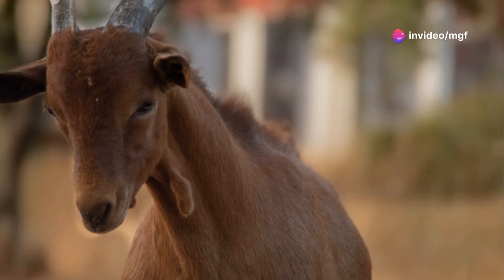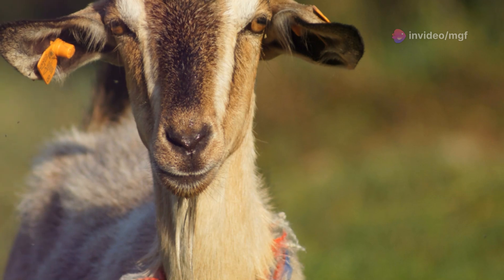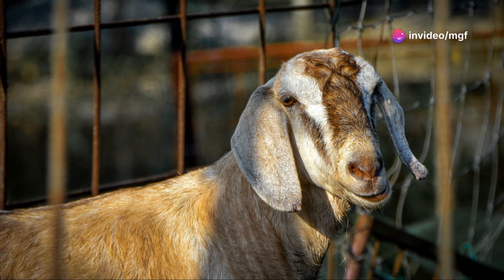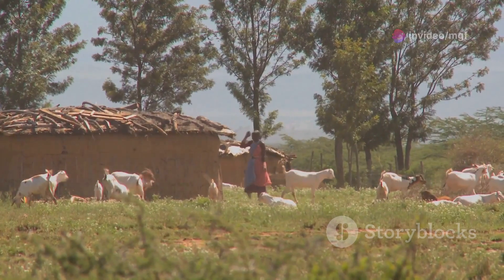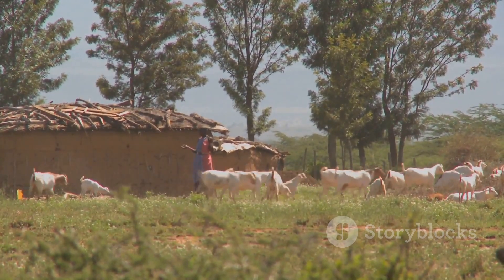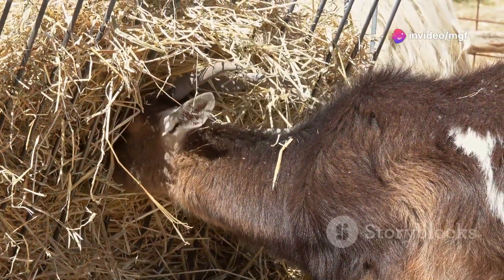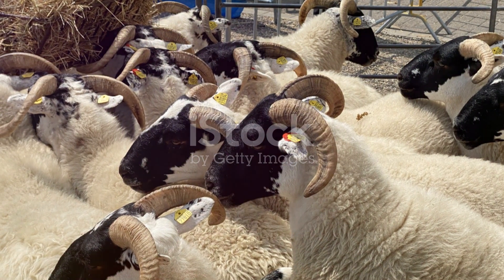Another detrimental effect of inbreeding is the increased occurrence of genetic defects and abnormalities. These can range from physical deformities to internal organ problems, affecting the goats' overall health and well-being. In some instances, these genetic defects can be so severe that they lead to early mortality or require euthanasia. The negative impacts of inbreeding extend beyond individual goats, affecting the entire herd's productivity and profitability. Reduced milk yield, lower meat quality and decreased fibre production are all potential consequences. In severe cases, the long-term sustainability of the herd might be jeopardised due to the accumulation of genetic problems.